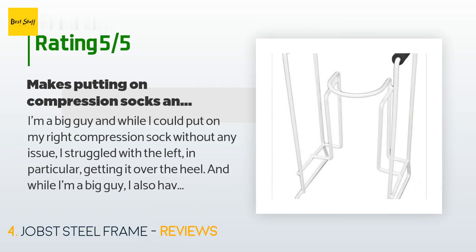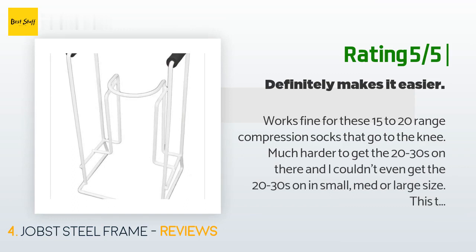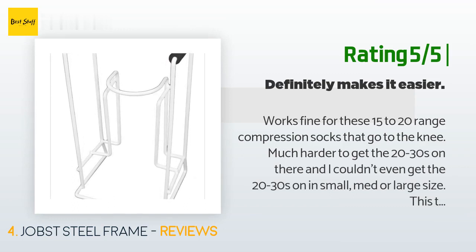While I'm a big guy I also have lower back issues which makes bending difficult and painful. After some research I decided on this because it was metal, which makes it more durable. It made putting the compression socks on so much easier and faster. However, the top where you slide the socks over isn't very big — I wear a size 12 US 4E and my feet fit through. Another happy customer said: works fine for 15 to 20 range compression socks that go to the knee, but much harder to get the 20 to 30s on, and I couldn't even get the 20 to 30s on in small, medium, or large size.